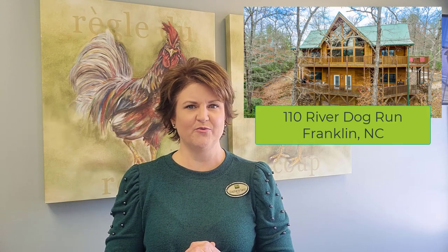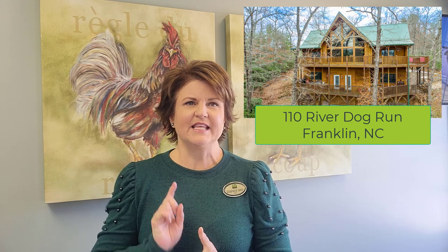This is 110 River Dog Run and this is probably a quintessential log cabin. It's everything you would want a log cabin to be. It has that big wall of windows to let in all the natural light and the views. It has those soaring vaulted beamed ceilings. It has wood accents everywhere. It is just amazing and as a bonus it is also an active vacation rental, so if you were looking to get into something that you could use and also have some income coming in from vacation rentals,